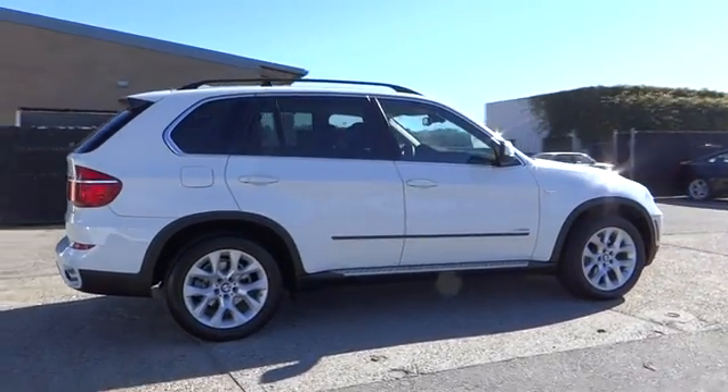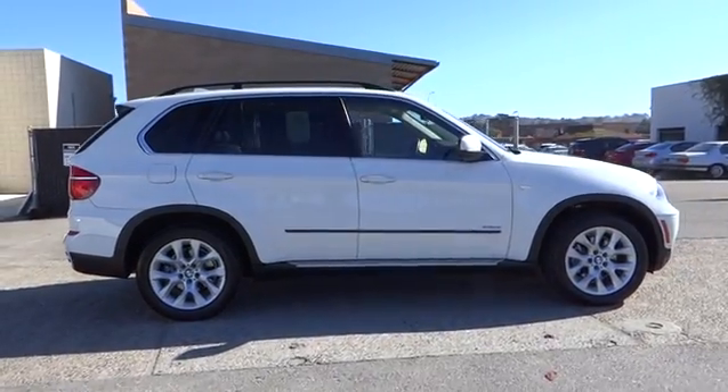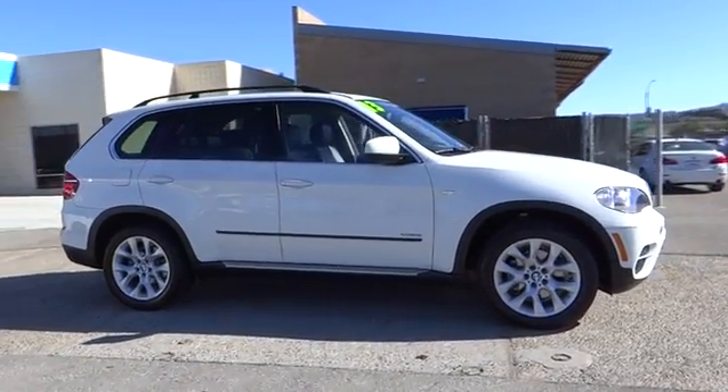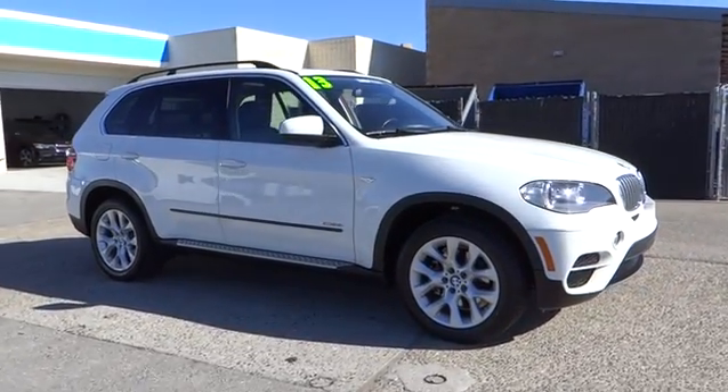ABS four-wheels, four-wheel disc brakes, aluminum wheels, front floor mats, universal garage door opener, rear defrost. Your new ride is just a phone call away.